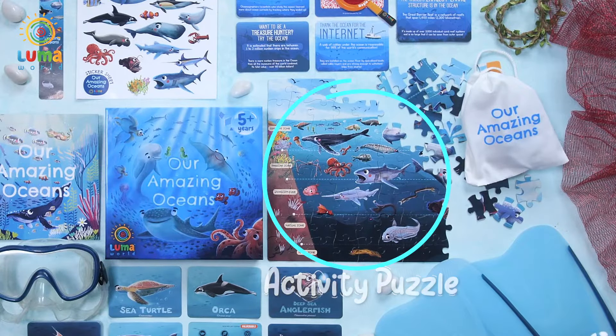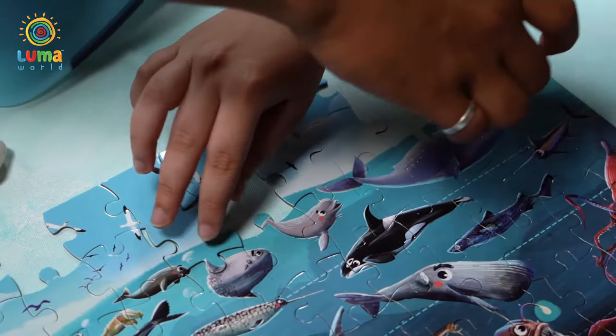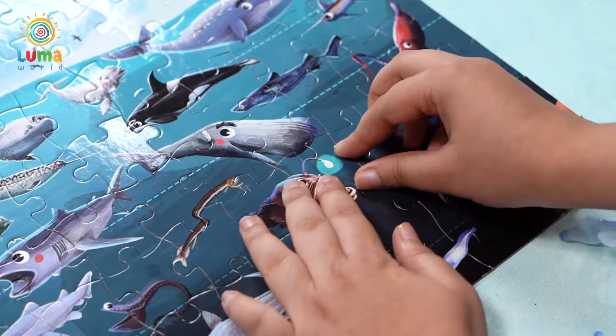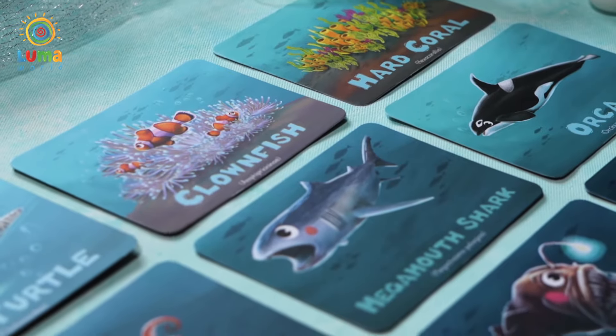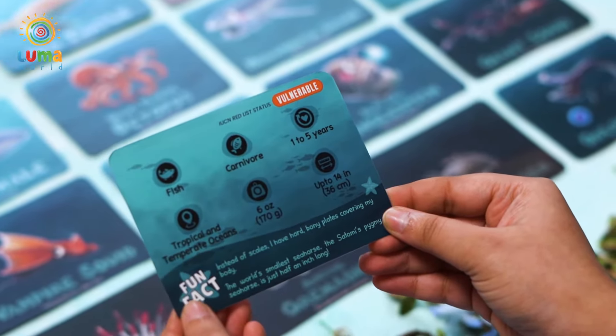Next up is the activity puzzle. Take a deep dive and discover life in every ocean zone. The best way to learn is to do. Use the curiosity cards to identify and learn about the different creatures, including what they eat, where they live, and some really cool facts.